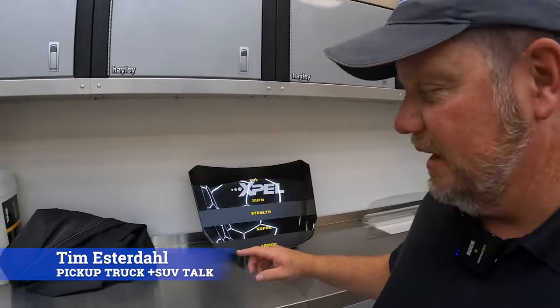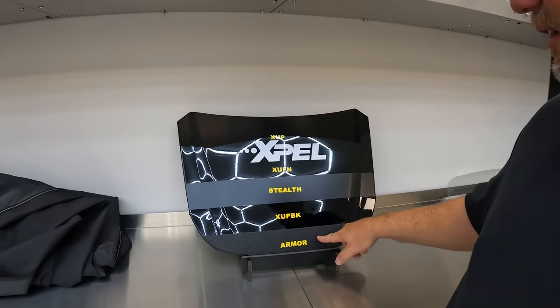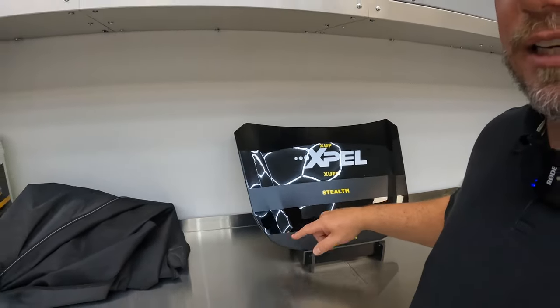Today I'm at Expel and we're doing some installation of their paint protection film. We'll talk about ceramic coating, talk about their entire business. Hey, it's Tim, Pickup Truck Plus SUV Talk. We're going to talk about trucks and SUVs, about putting on some coatings like armor coating, stealth coating, or their regular Expel coating to really keep that road debris off. We'll talk about paint protection film and ceramic coating.